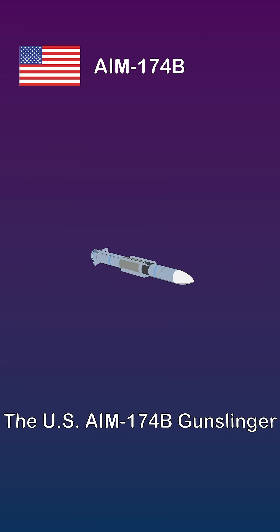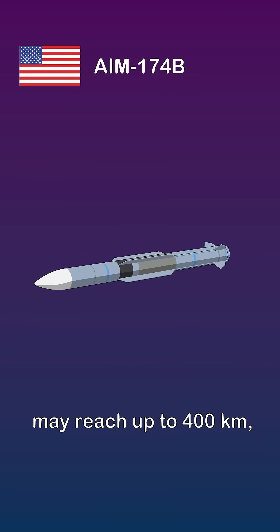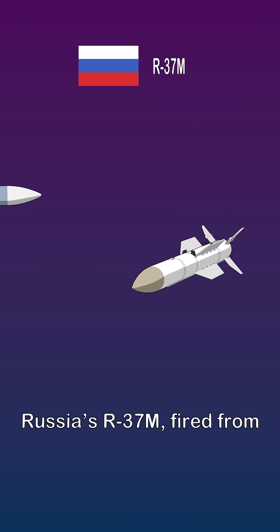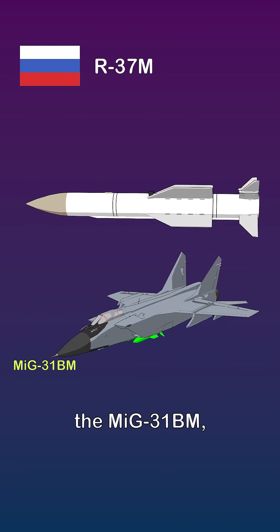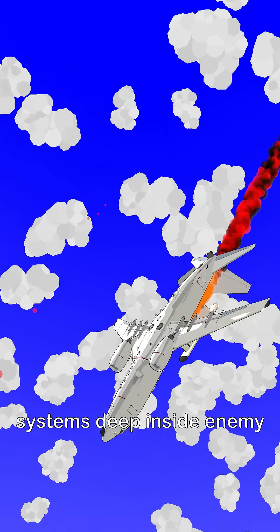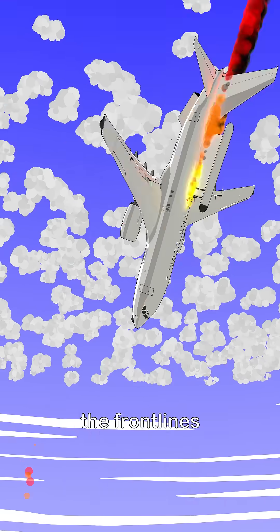The U.S. AIM-174B Gunslinger may reach up to 400 kilometers, tested from the F/A-18. Russia's R-37M, fired from the MiG-31BM, has a similar range. These missiles reshape the battlefield, allowing aircraft to strike support systems deep inside enemy territory without crossing the front lines.